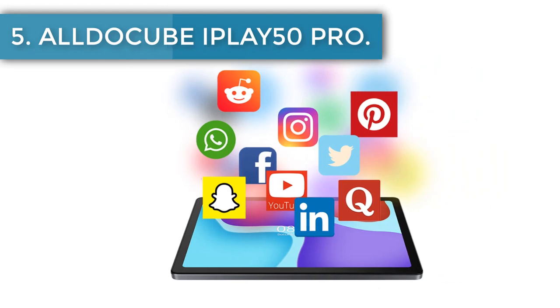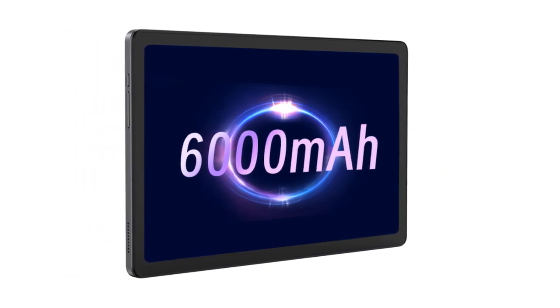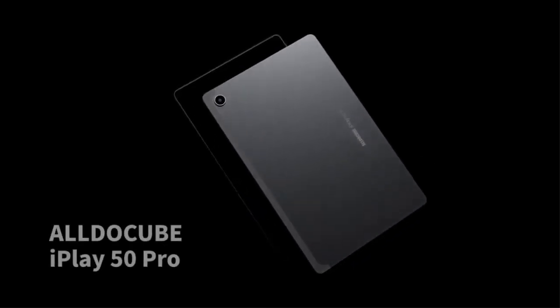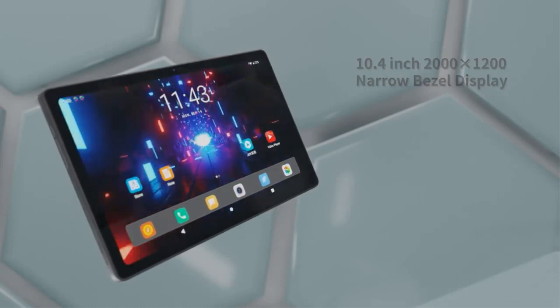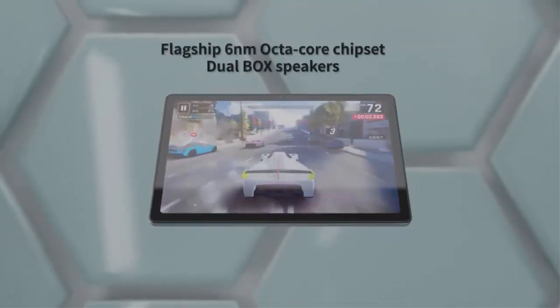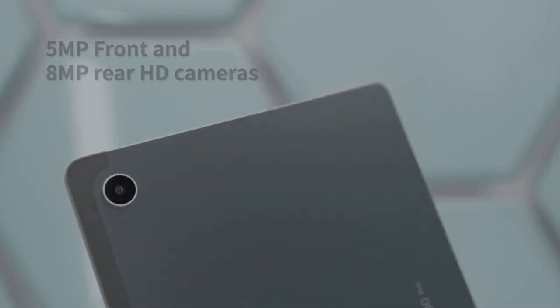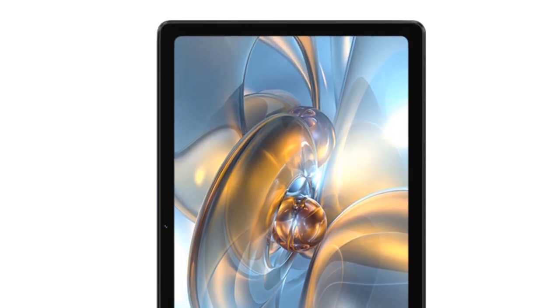Number 5: AldoCube iPlay 50 Pro. The AldoCube iPlay 50 Pro offers robust performance at a wallet-friendly price of $143.74 on Aliexpress. Equipped with a Helio G99 processor and 8GB of RAM, the iPlay 50 ensures a seamless multitasking environment. With 128GB or 256GB of storage at your disposal, you won't run out of space for your digital assets. The device showcases a 10.4-inch IPS display with a 2000x1200 pixel resolution, ensuring sharp and vibrant visuals. Running on Android 11, it offers a smooth and intuitive user interface. The iPlay 50's notable feature is its 6000mAh battery, supporting quick charging to recharge in no time.